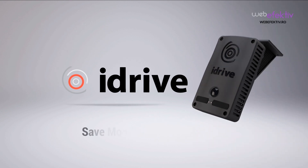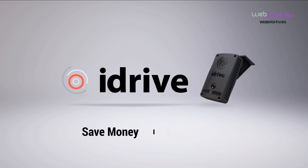Discover how iDrive can change your business. Save money. Save lives.